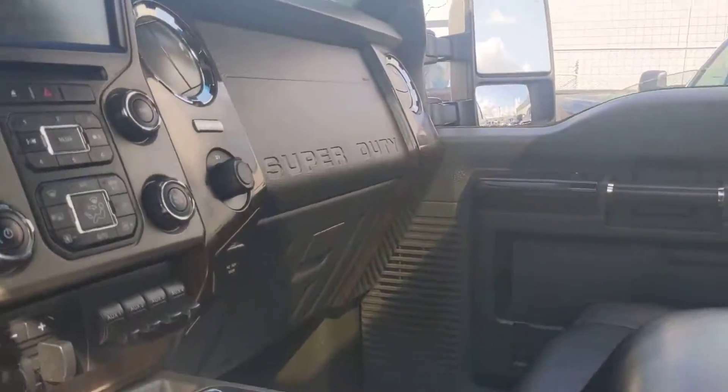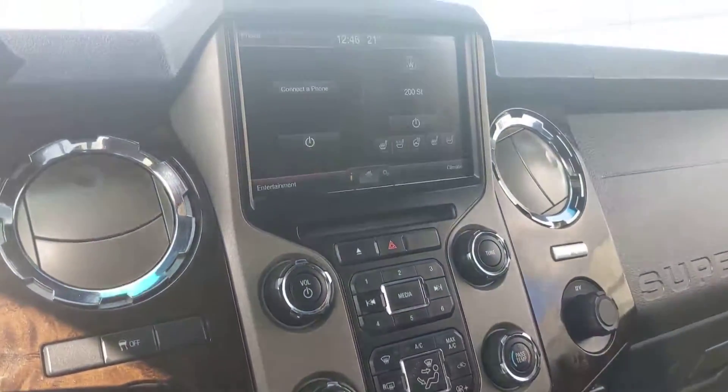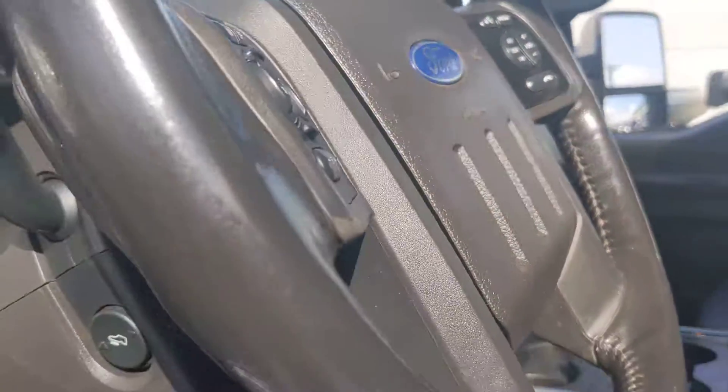There you go, nice console. You got a heated steering wheel, heated and cooled seats. Full tow package.